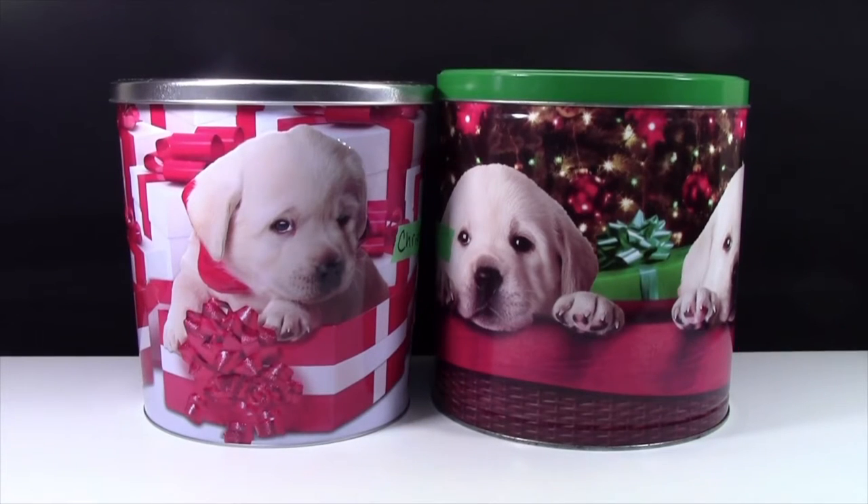It is December 12th, and it's practically almost Christmas, so today I'm going to show you all the Christmas Lego things that I have.